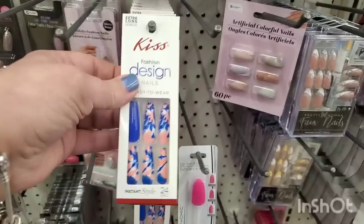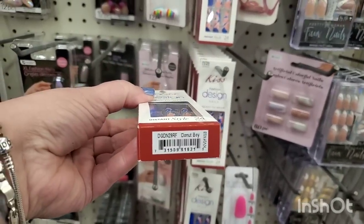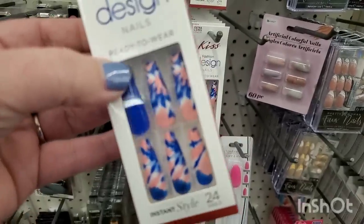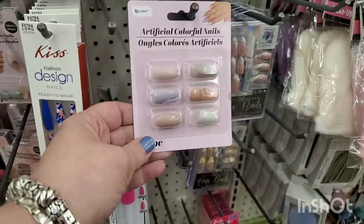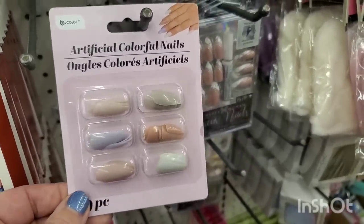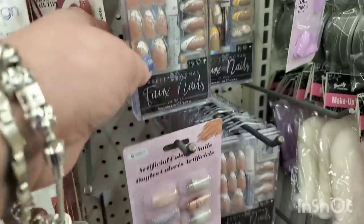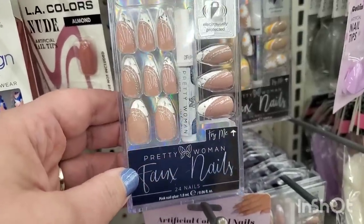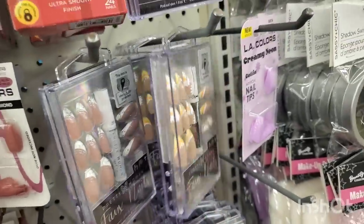They've got the Extra Long Kiss Fashion Design Nails, 24 nails — these are the Donut Boy in a tie-dye effect, so pretty but way too long for me. They also have these by B-Color in pretty muted tones — really nice nails and you get 60 pieces. Then we have the latest faux nails by Pretty Woman, and even some from the past like the Daisies. That's really exciting.